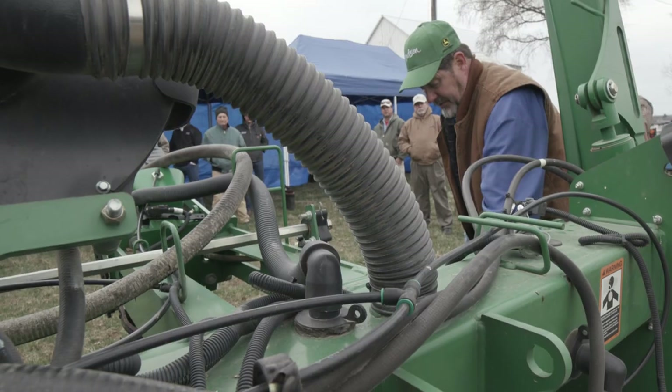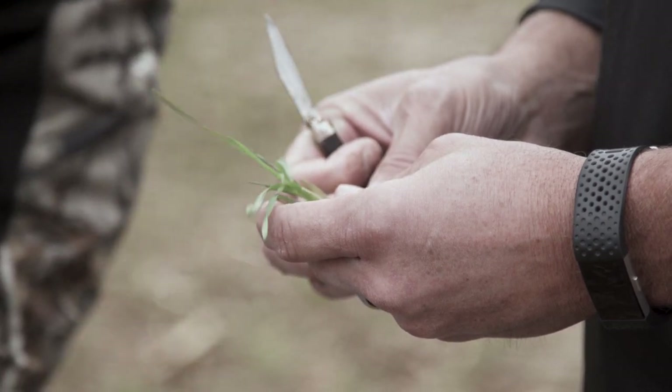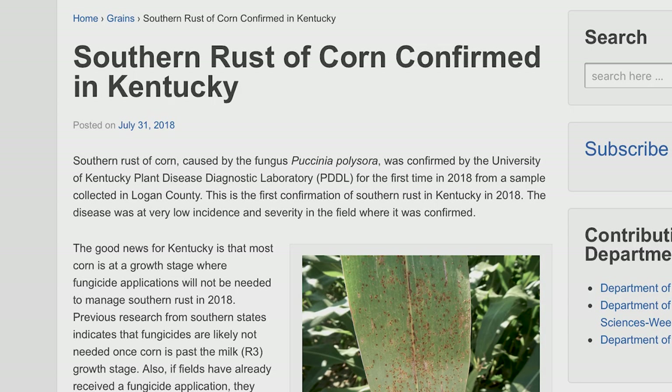I thought I knew everything because I've been around so long, but I learned some little things that are going to be really beneficial. We're facing new diseases today — they may be new old diseases, but I haven't faced them in my career. And now, all of a sudden, we have these diseases we're combating, like southern rust, in the last few years.